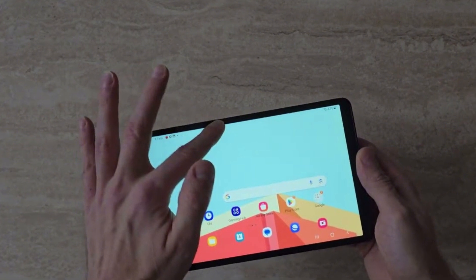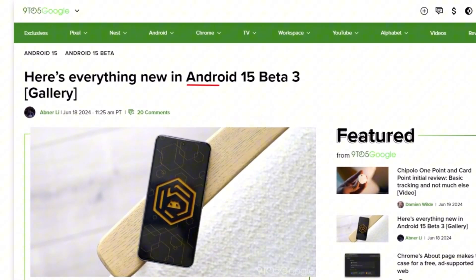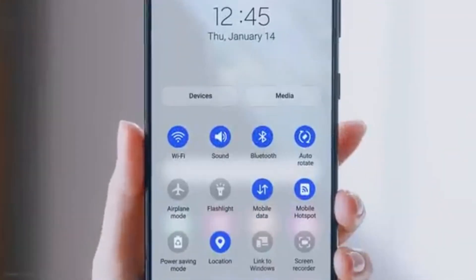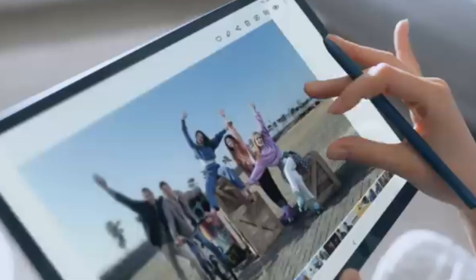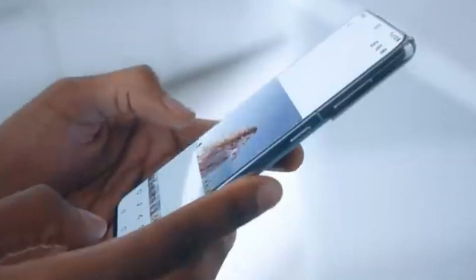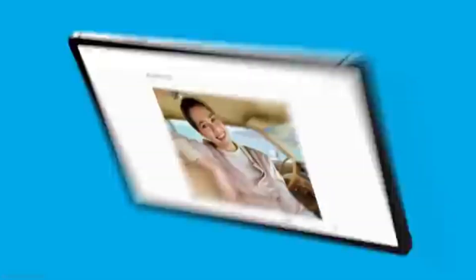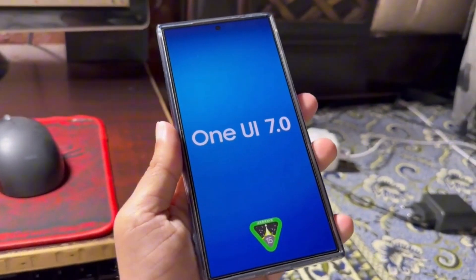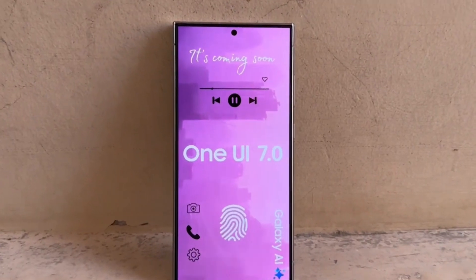Google has rolled out the Android 15 Beta 3 update, and it's packed with several bug fixes, performance improvements, and some new features. Reaching platform stability means the core system behavior is finalized. This is a crucial step because it allows companies like Samsung to speed up their development of major software updates, so we can expect Samsung to now accelerate the development of OneUI 7.0.